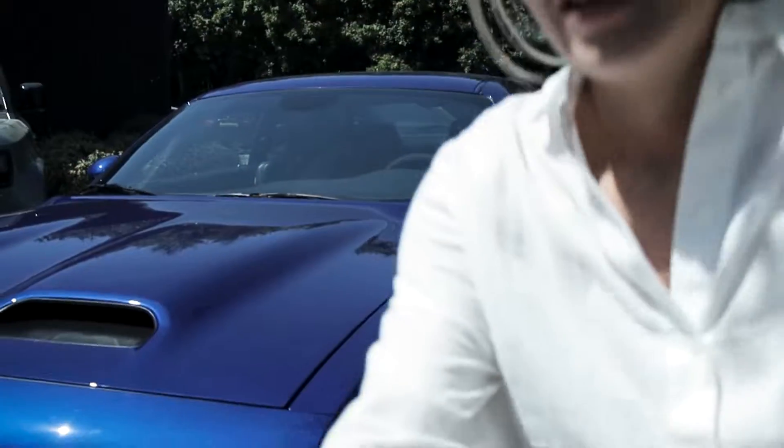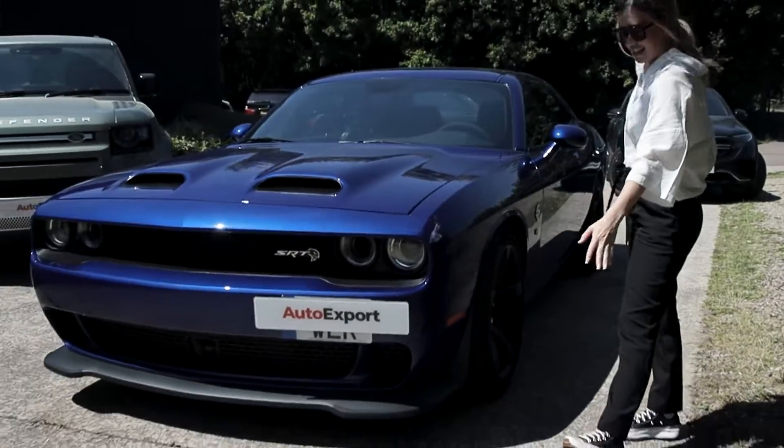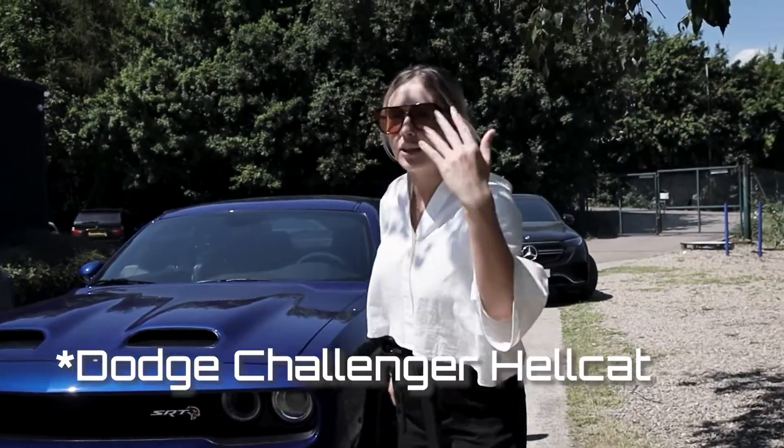It is boiling, so the only right thing to do is to take you on our 2022 summer buying guide. Come with us and don't forget your sun cream. Starting off strong, we have the Dodge Charger Hellcat.